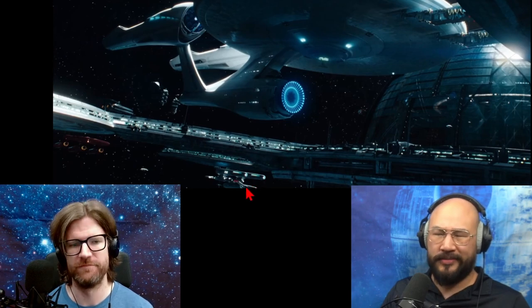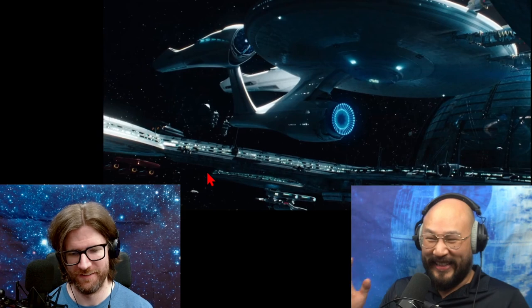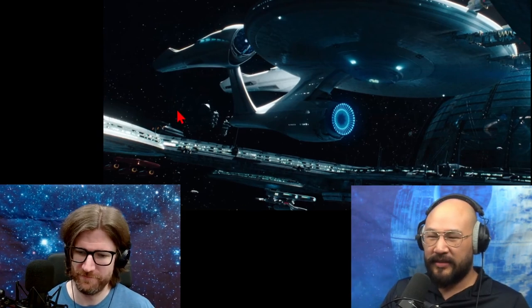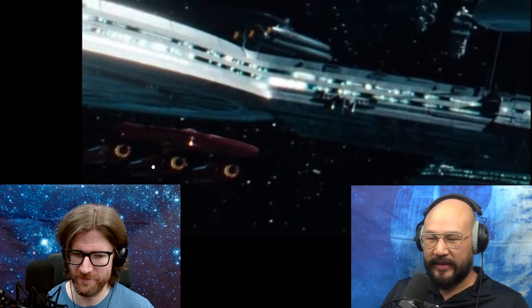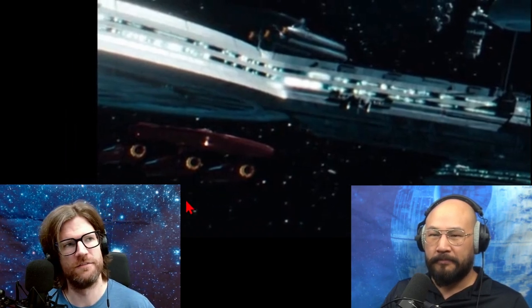There's a red thing in the middle — I don't know what that is. But it's really bothering me that this is red, because I don't think I've ever seen any other Starfleet vessel painted red. So what's going on with this?